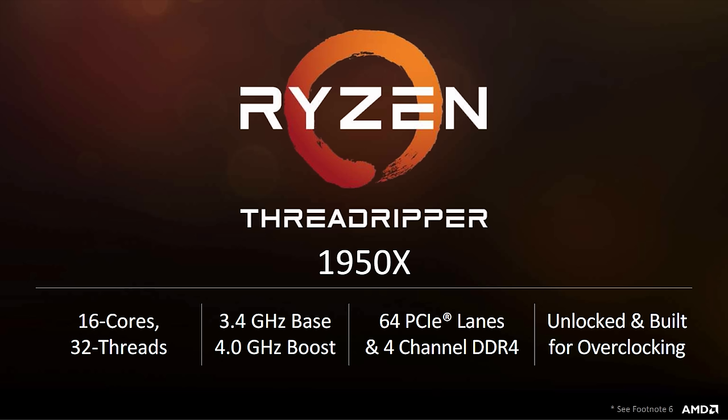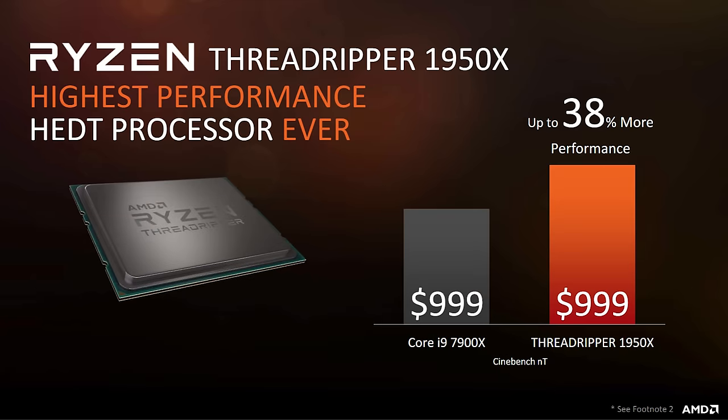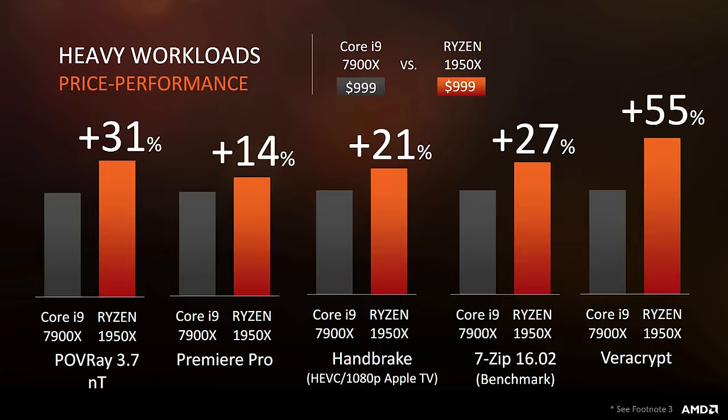This monster is sporting 16 cores with 32 threads, and it features a base clock of 3.4GHz with a boost of up to 4.0GHz. The XFR range on all three SKUs is about 200MHz higher, so technically single-core speeds should hit 4.2GHz provided adequate cooling. Performance-wise, AMD claims it's up to 38% faster than the i9-7900X in Cinebench multi-core. Take this with a grain of salt, because we still have to validate those results in our full performance review, so stay tuned for that.